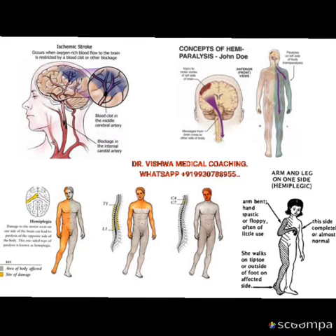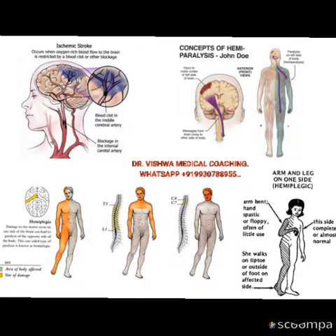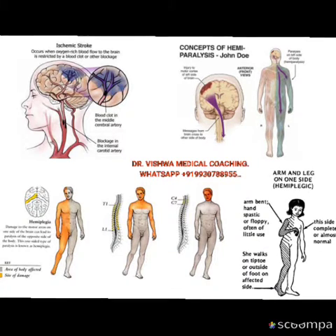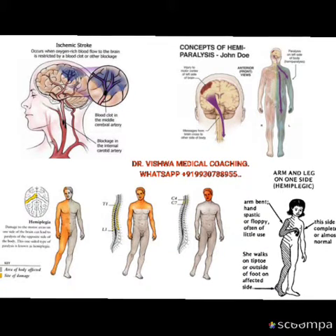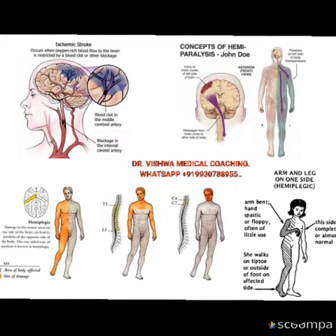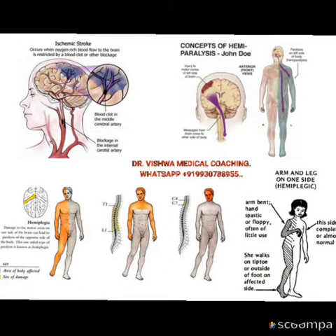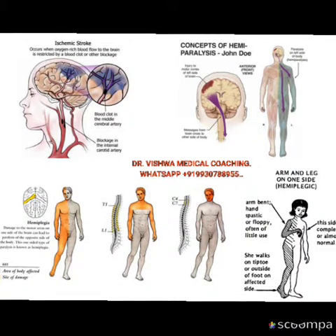Remember that hemiplegia — 'hemi' means half, 'plegia' means paralysis. So hemiplegia is complete paralysis of half of the body, that is the right arm and right leg as well as the thorax and abdomen on the right side. If there is a lesion in one half of the brain in the sensory and motor area, we can have hemiplegia.